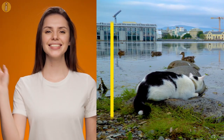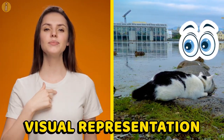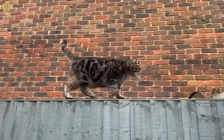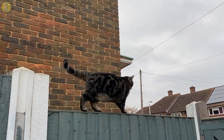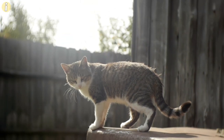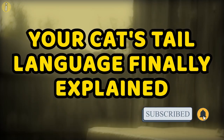Much like sign language, tail language gives you a visual representation based on tail movements and body posture about how your cat feels. What does an upright tail with a curved end mean? What's your cat trying to tell you when it's slowly moving its tail? How would you know your cat is in distress based solely off their tail language? Here's your cat's tail language finally explained.